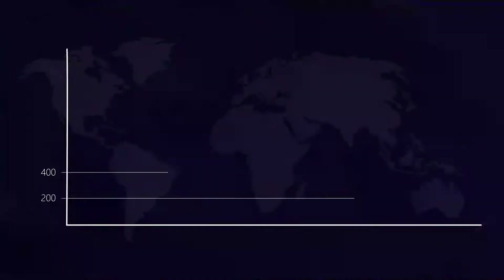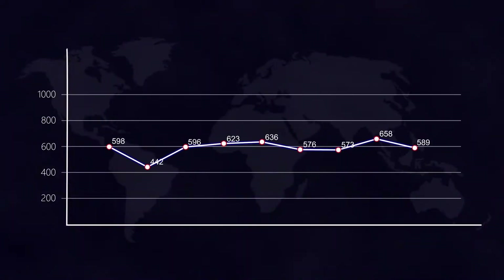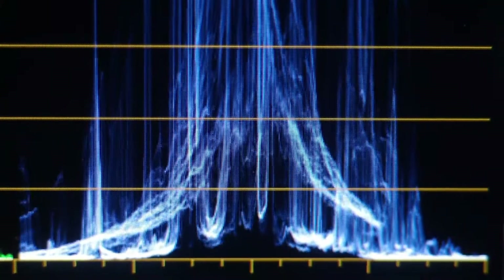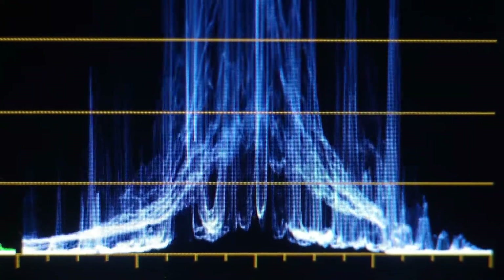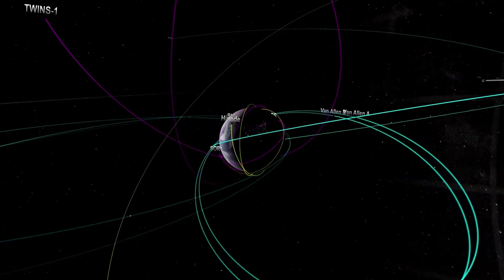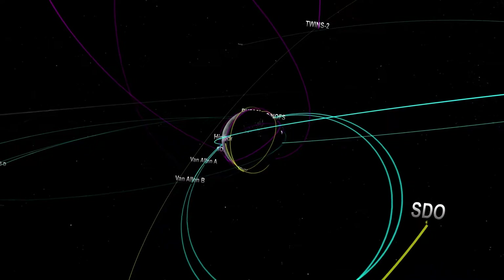Voyager 2's mission into interstellar space is far from complete. Researchers are keen to explore further aspects of the interstellar medium, the structure of the heliosphere, cosmic rays, and the hidden wonders of the galactic environment. Despite its age and immense distance from Earth, Voyager 2 continues to expand the limits of human understanding, providing a window into previously uncharted regions of space — a testament to human curiosity and ingenuity, inspiring future generations to reach even farther into the cosmos.